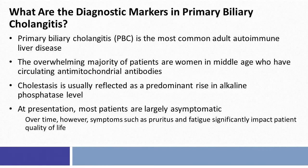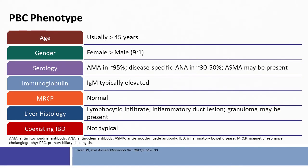Over time, however, symptoms such as pruritus and fatigue are recognized to be associated with a significant impact on quality of life. PBC phenotype generally is associated with age greater than 45 years, and there is a strong female-to-male predominance of 9-to-1. The serologic tests that are abnormal are a positive anti-mitochondrial antibody in about 95% of patients and a disease-specific anti-nuclear antibody in about 30-to-50% of patients. The anti-smooth muscle antibody or anti-actin antibody may also be frequently present.